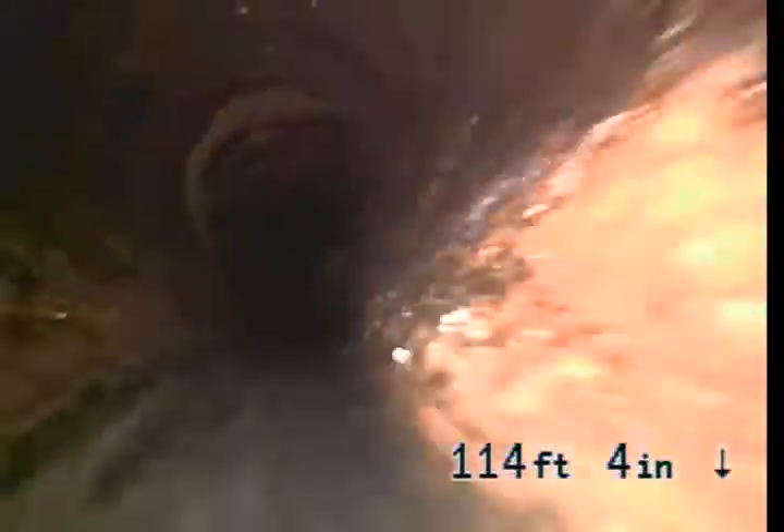We do have some sludge build-up, not much — breezy sludge. You'll see some roots on the left-hand side.